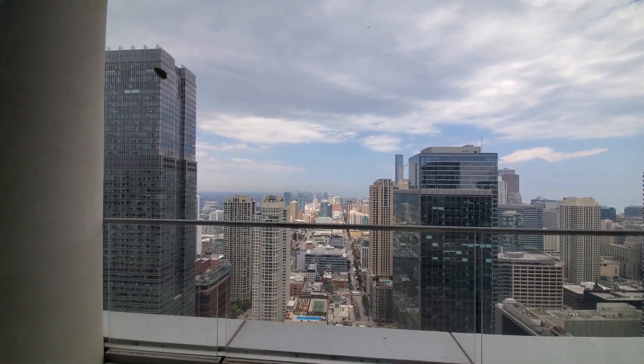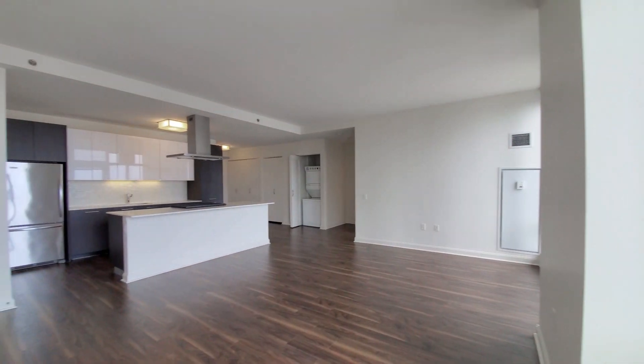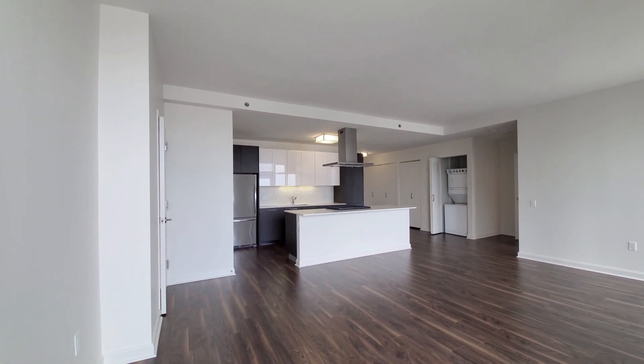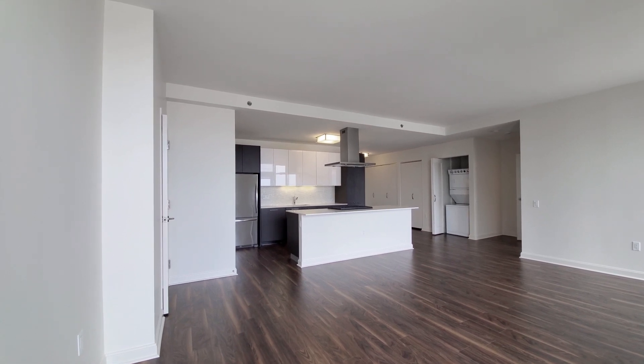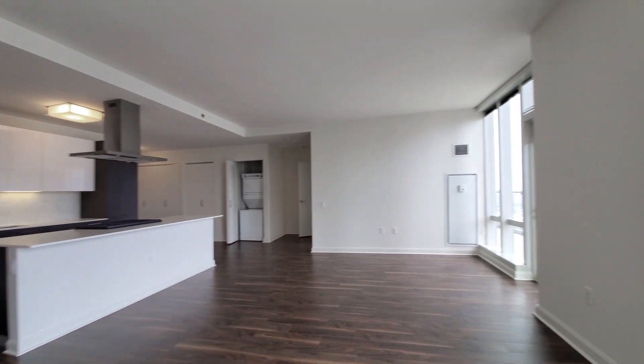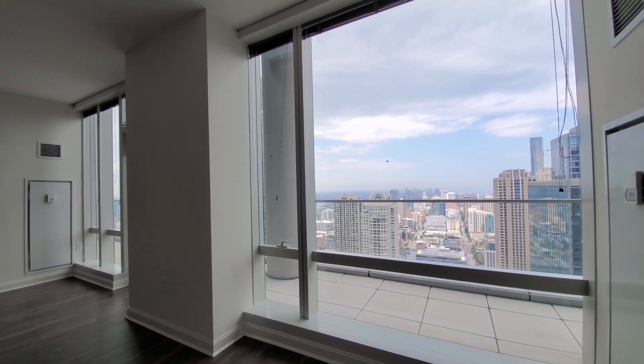Just stepped inside to a wide, open-plan living-dining-kitchen area. High ceilings, wide-plank flooring throughout the apartment. Floor-to-ceiling windows looking out to the north.